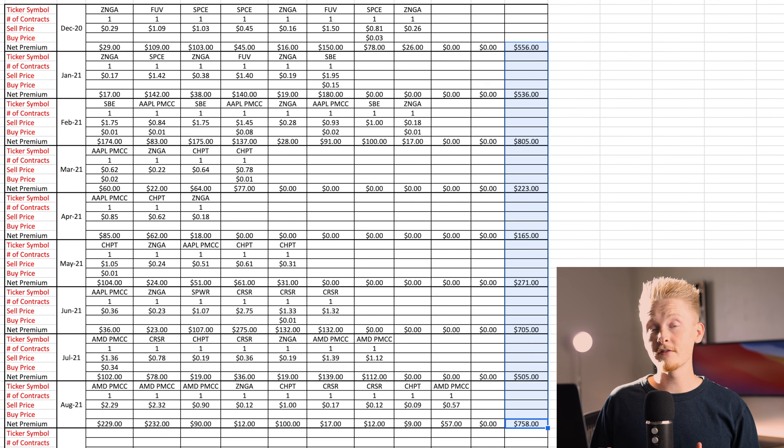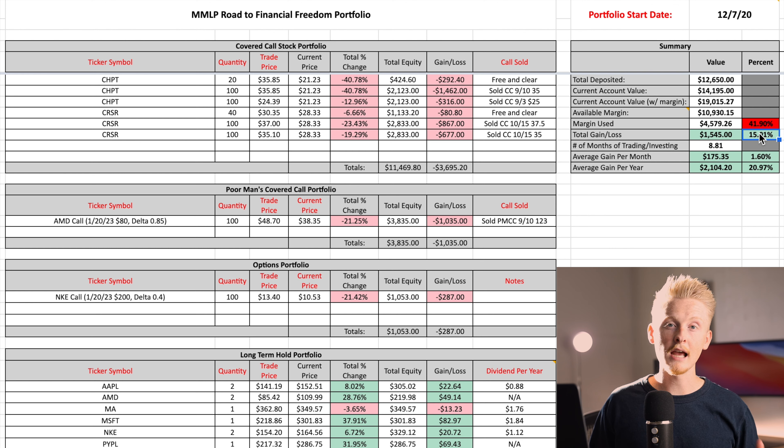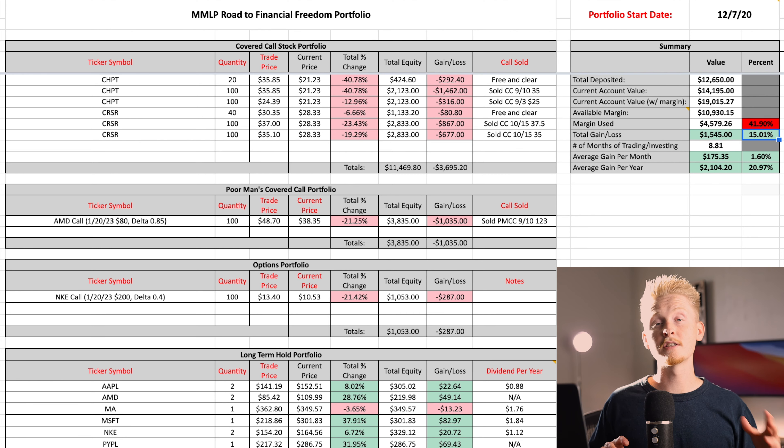Over the lifetime of this portfolio, which has only been about nine months, I've brought in four thousand five hundred dollars worth of premium. Really, as soon as my covered call stocks recover — which I do expect them to do soon enough — this portfolio will be doing really well. Even as it stands right now, up fifteen percent, I'm definitely happy with that. In my main portfolio I've been able to maintain four and a half percent monthly returns over the course of more than two years since I really dialed in this strategy.